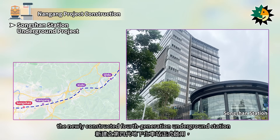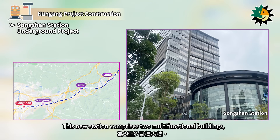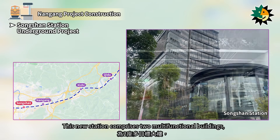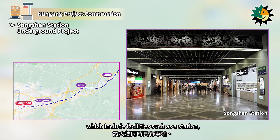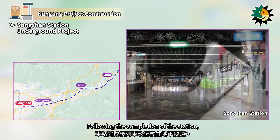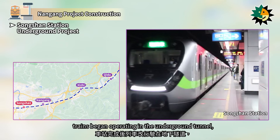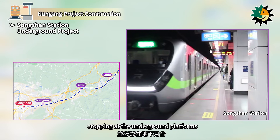During the construction of the new station, operations were moved to a temporary station and the original over-track station building was subsequently demolished. On September 21, 2008, the newly constructed fourth-generation underground station was officially opened. This new station comprises two multifunctional buildings, which include facilities such as a station, hotel, shopping mall, and offices. Following the completion of the station, trains began operating in the underground tunnel, stopping at the underground platforms.